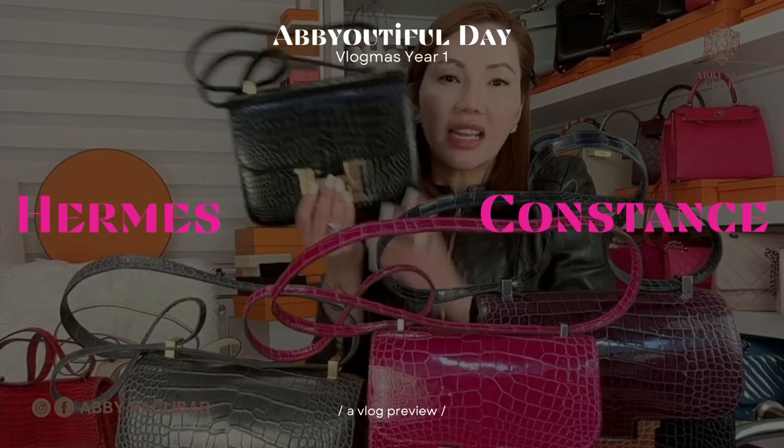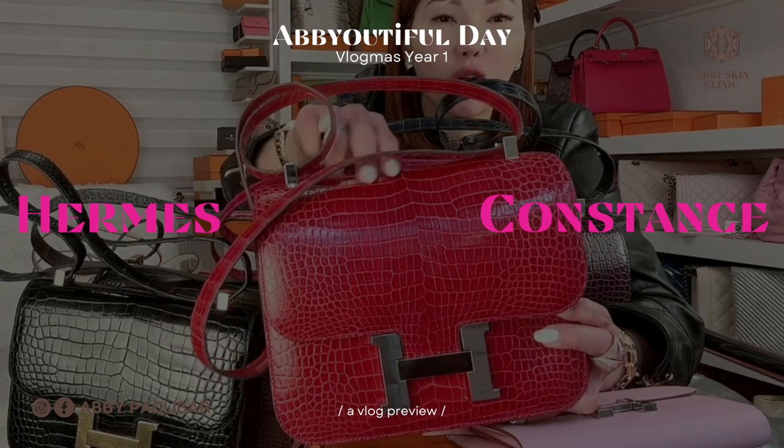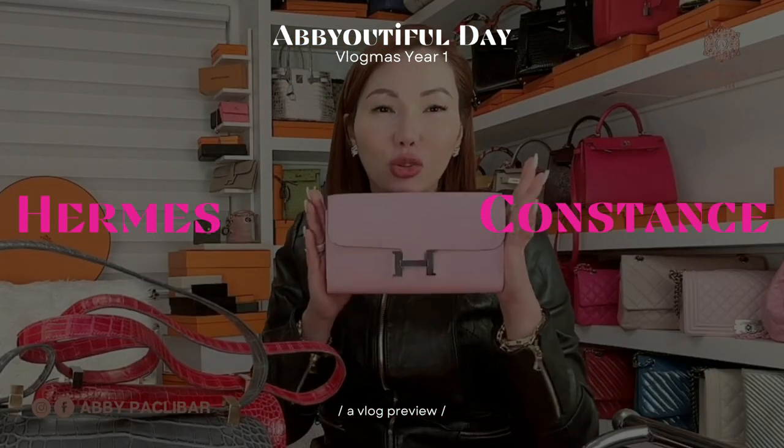Hermes Constance is not a quota bag. Tiny Porosus Crocodile Red. I like this Hermes Constance Wallet to Go.